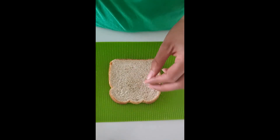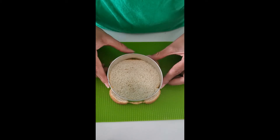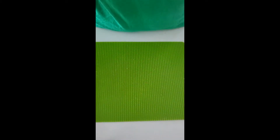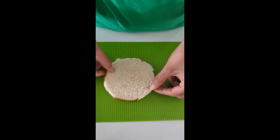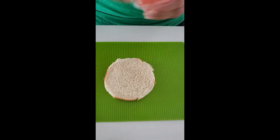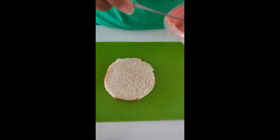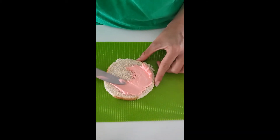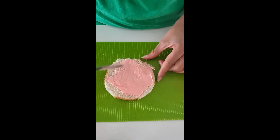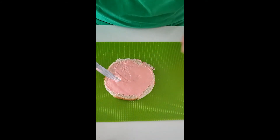Let's get started. First we'll take our slice of bread. We're gonna use our cookie cutter to cut our square into a circle. I already have a piece of bread already cut into a circle. Then we're gonna spread pink cream cheese — I previously mixed cream cheese with red food coloring. Some pigs are pink, some are black, some are brown. Have you seen a pig before? What color was it?